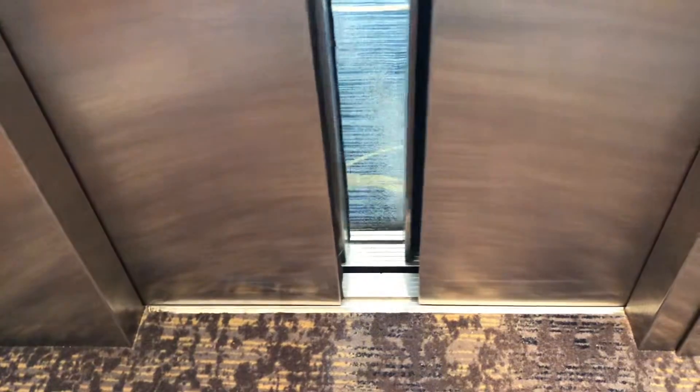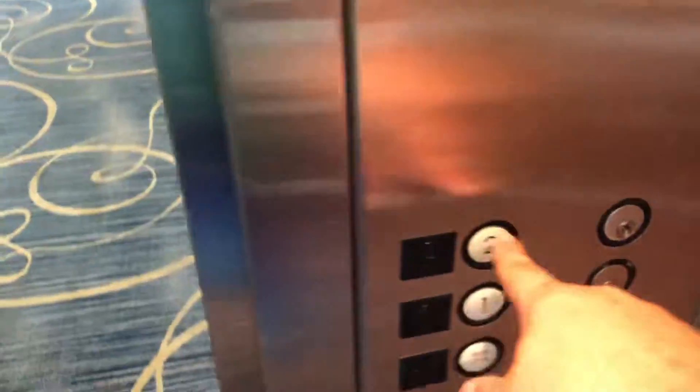Here we are. See if it does classic leveling down here. It takes forever to level down here. Yep, it did. Let's go back up and we'll watch the numbers.